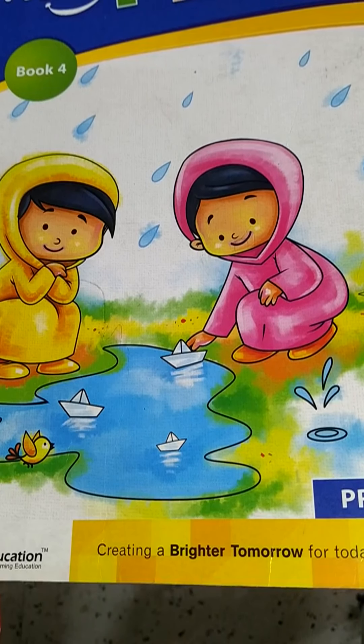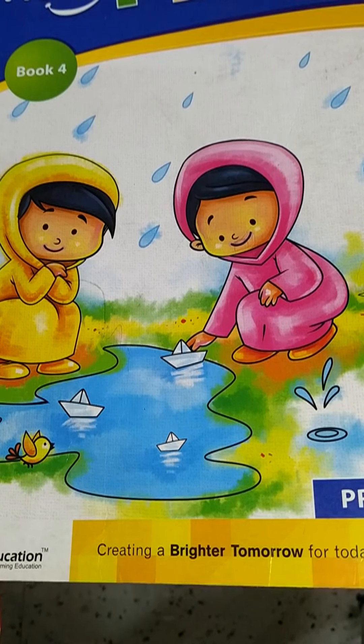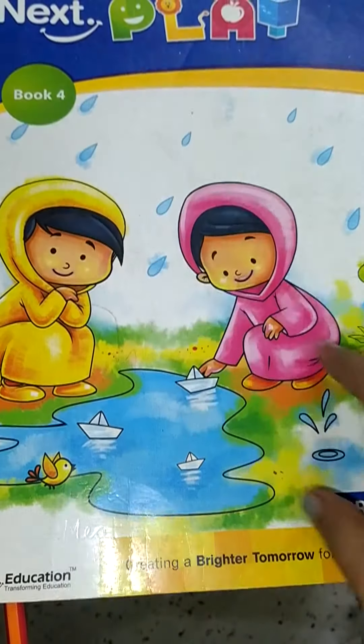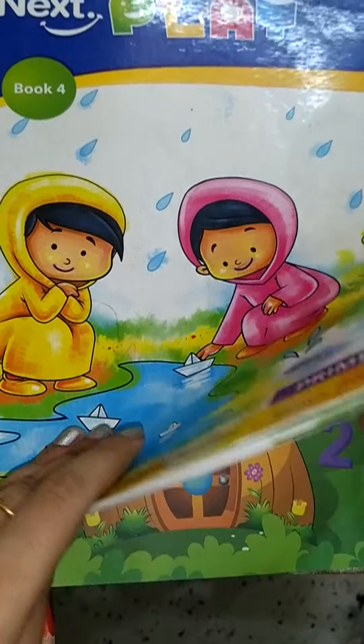Hello my dear students, how are you all? I hope you all are doing good. Today we will be doing work in book number 4. I am here with the math subject. Open the maths content.